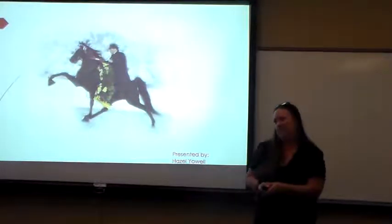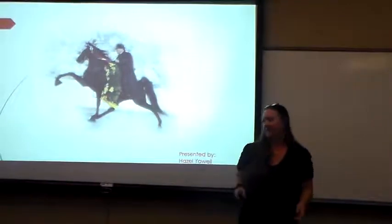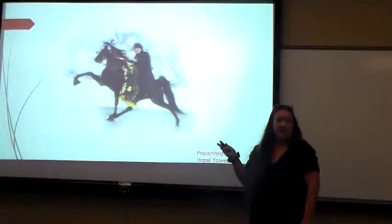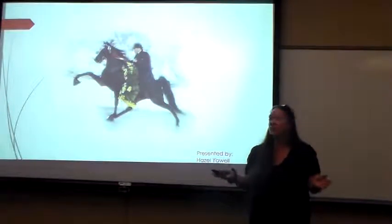Good morning everyone. I'm going to take you on a little trip today to my world. This is what I've done since I was nine years old. I've raised horses, shown quite a few things with horses.